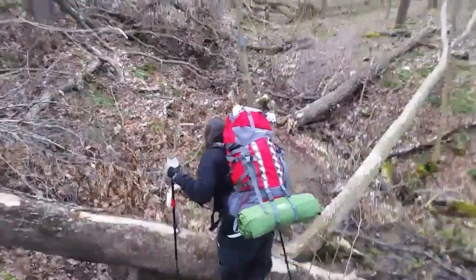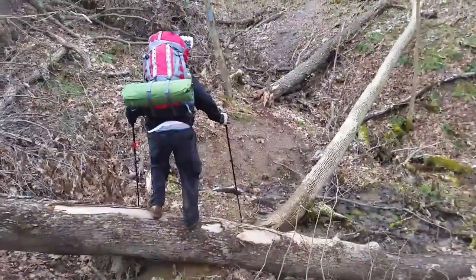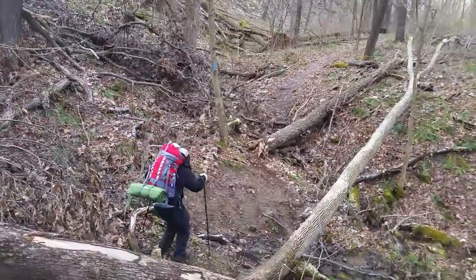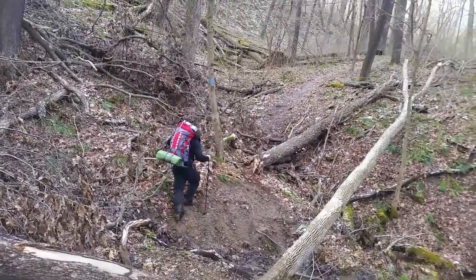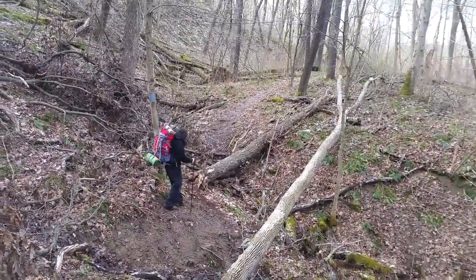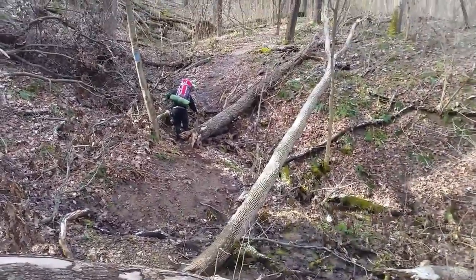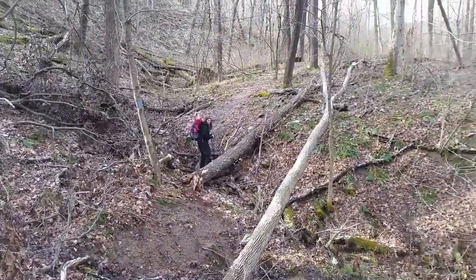It's been a little windy this winter — looks like we have some fresh blowdown to climb across. A little bit before the last segment we were walking through an area that's basically runoff, and my feet are soaked. They're warm though — nice and warm because of the socks — but yeah, they're wet.